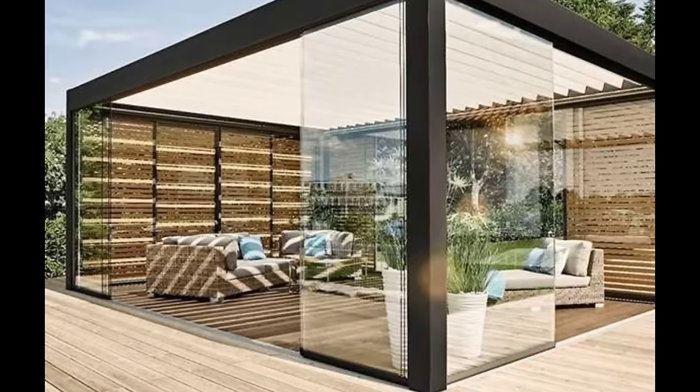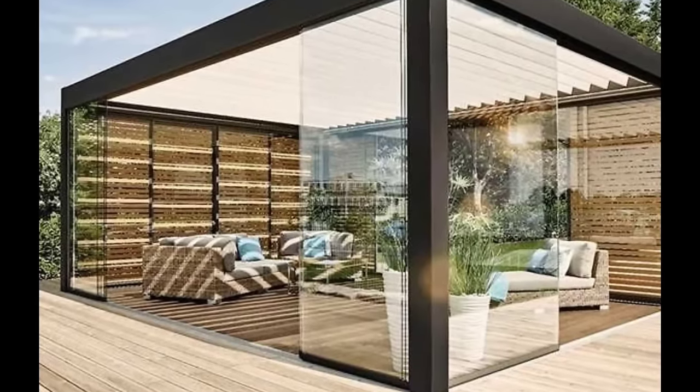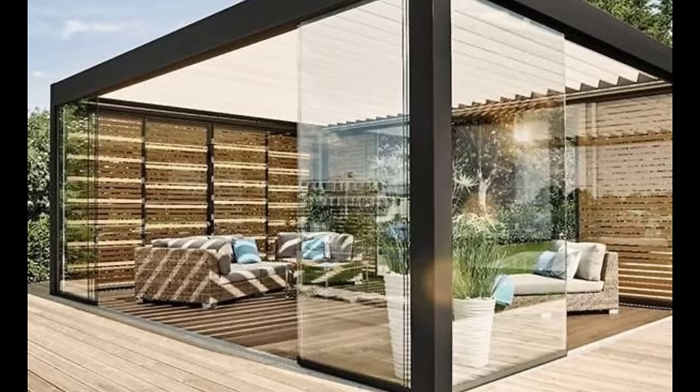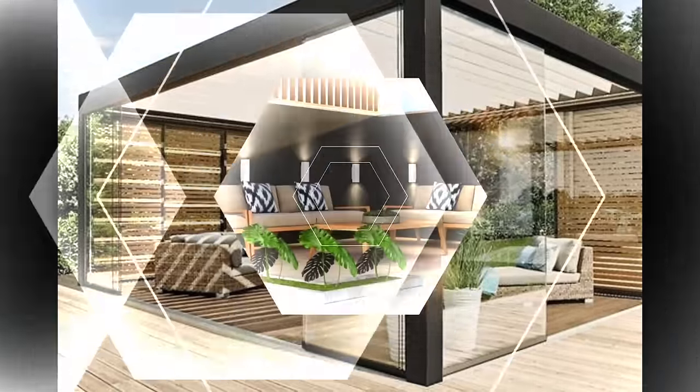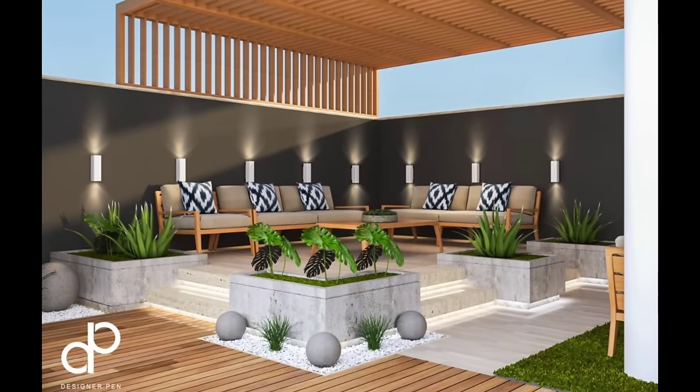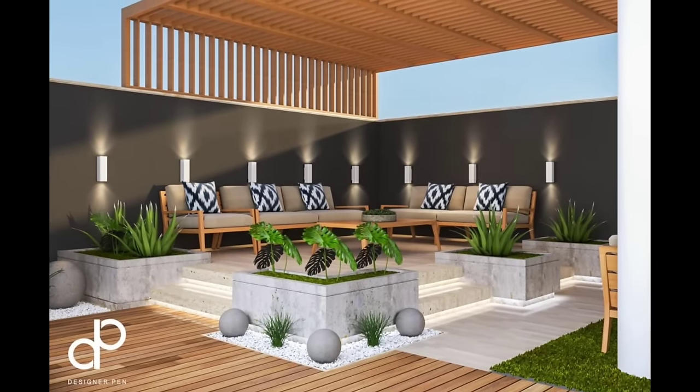Number 14: Gravel and Colorful Walls. On a small budget, a stunning space can be created with just gravel flooring and a bright wall.